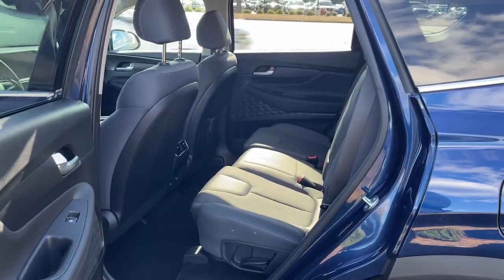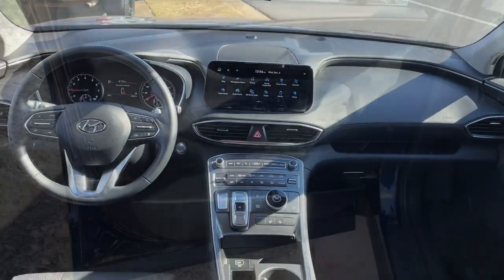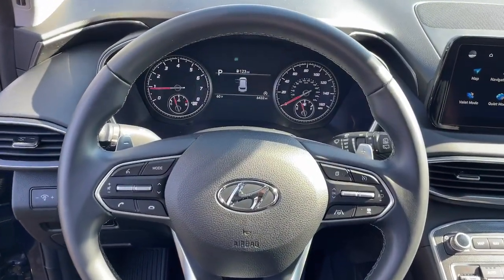Apple CarPlay and/or Android Auto. Navigation system. Keyless entry. Power liftgate. Satellite radio. Heated mirrors. Backup camera. Aluminum wheels. Heated front seat. Dual zone AC.